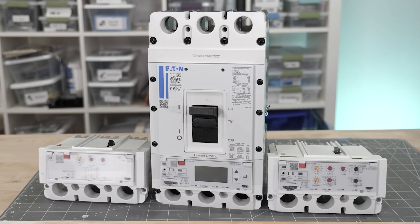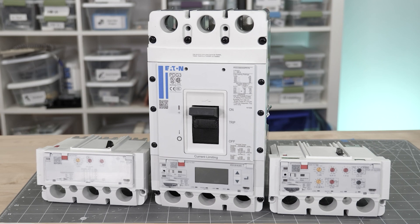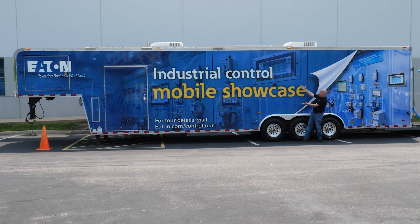Hello and welcome back to Workbench Wednesdays. The company Eaton has come up here a few times. For example, in the past we learned about their Power Defense circuit breakers used in industrial facilities. For this video we are going to learn about industrial control by going on a field trip. And thanks to the magic of video editing, here we are!